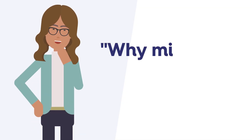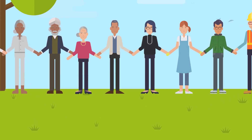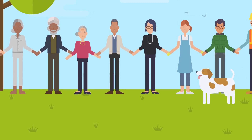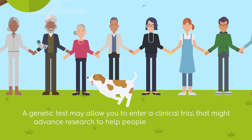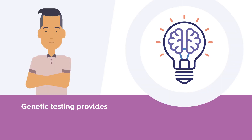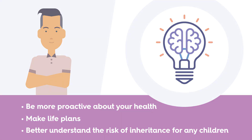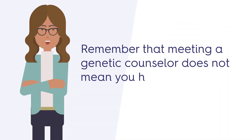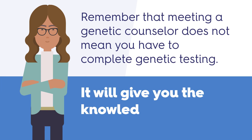You may be thinking, why might I want genetic testing? Genetic testing can bring hope. While there are currently no treatments available to prevent or treat FTD, a genetic test may allow you to enter a clinical trial that might advance research to help people with FTD and lead to treatments for your FTD. Genetic testing provides you with knowledge that gives you the power to be more proactive about your health, make life plans, and to better understand the risk of inheritance for any children. Remember that meeting a genetic counselor does not mean you have to complete genetic testing. Instead, it will give you the knowledge and power to decide.